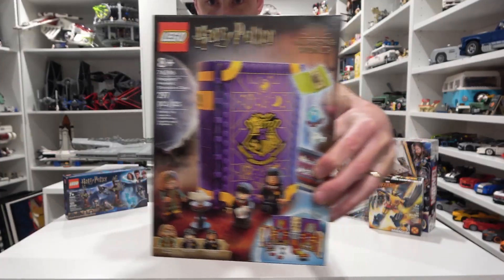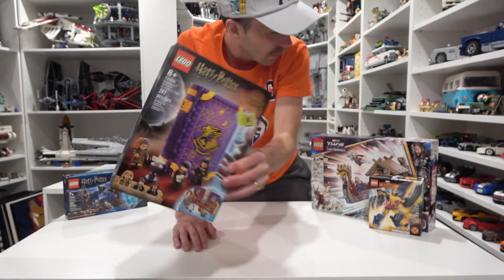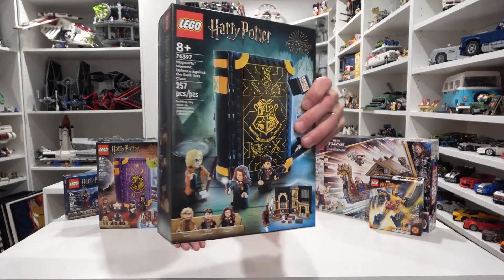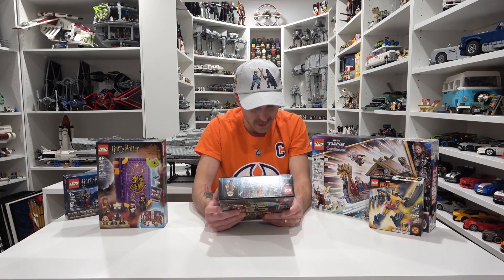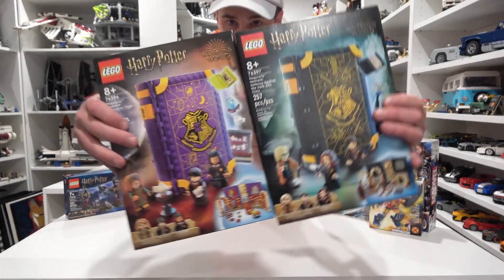Number four is another Harry Potter set. This is the Divination Hogwarts Moments. Got to build that one and integrate it with the other textbooks here on the shelves. We have another Hogwarts Moments set as well, and this one is Defense Against the Dark Arts. Oh, it comes with Professor Moody — very neat. And those are the last two in our Harry Potter backlog.